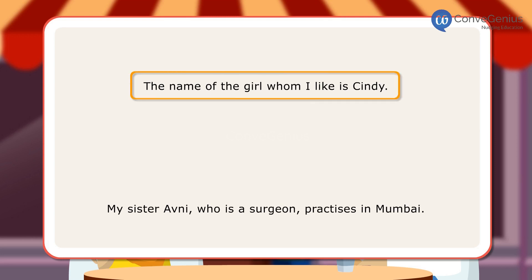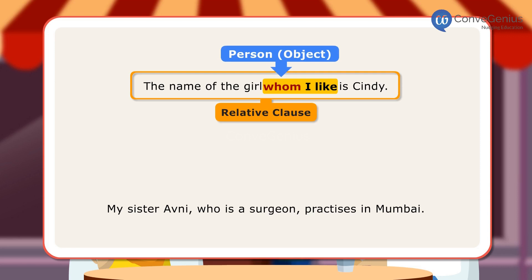In the first sentence, 'whom I like' is a relative clause where 'whom' is used for a person and is used as an object of the verb. In this case, the relative clause tells you which person or thing, or what kind of a person or thing, the speaker means.